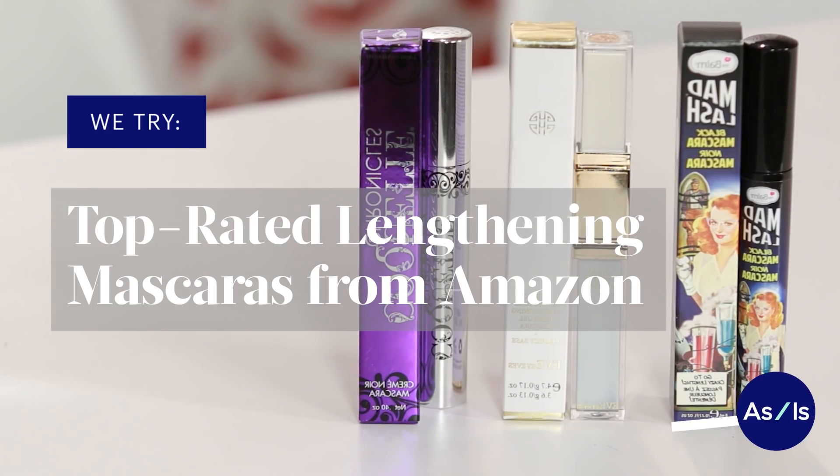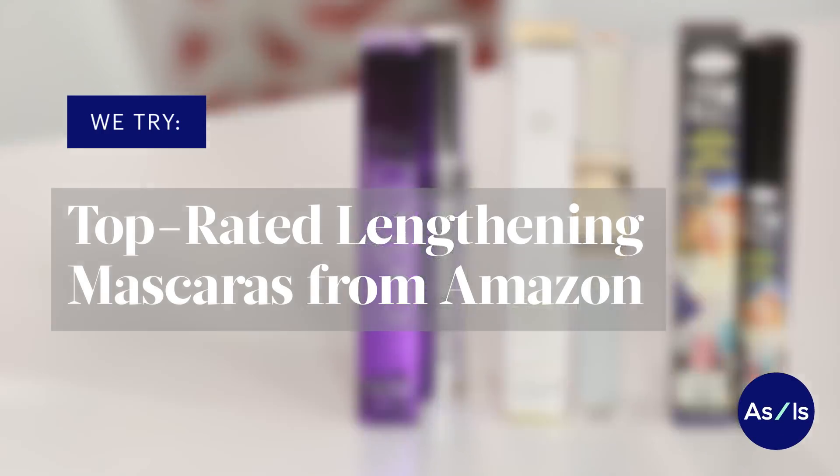How long do you think your eyelashes are? Not long at all. So today we're trying Amazon's top-rated mascaras for length. I'm super excited, and so is she.